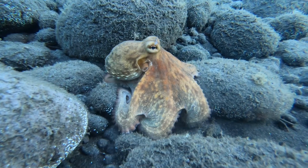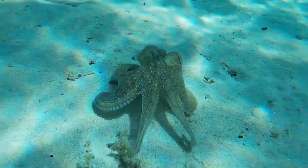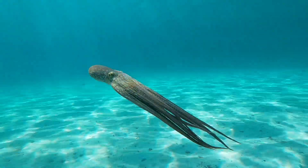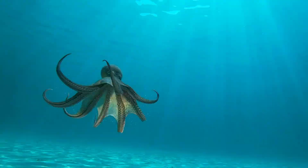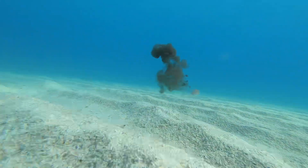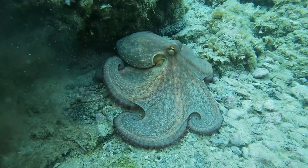It often uses its arms to walk along the seabed, but it also moves by swimming, using jet propulsion through a siphon, which is also used to squirt ink. The octopus often uses its ink to create confusion and escape from predators.